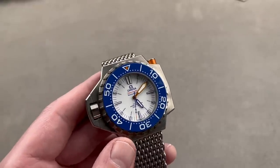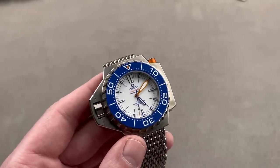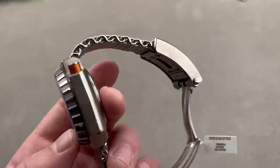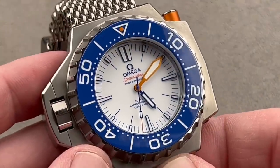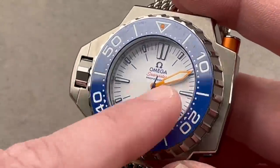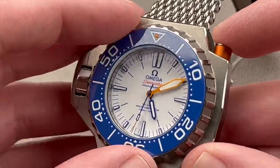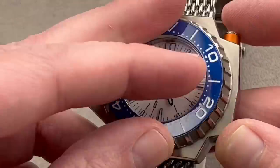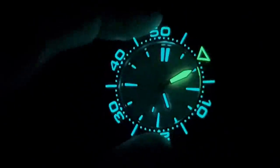Comex didn't adopt the Ploprof, but the model design lived on as an icon of Omega's back catalog. Robust sales at the Omega Mania auction in 2007 led Omega to believe there was a market for a new Ploprof in 2009 in steel with a date and a solid case back. The Ploprof returned as the Seamaster 1200 meter. For 2015, we got this watch — the second-generation 1200 meter. It's all titanium, with a ceramic rather than sapphire bezel insert, no date on the dial, and a display case back. It is titanium, and so is the bracelet.